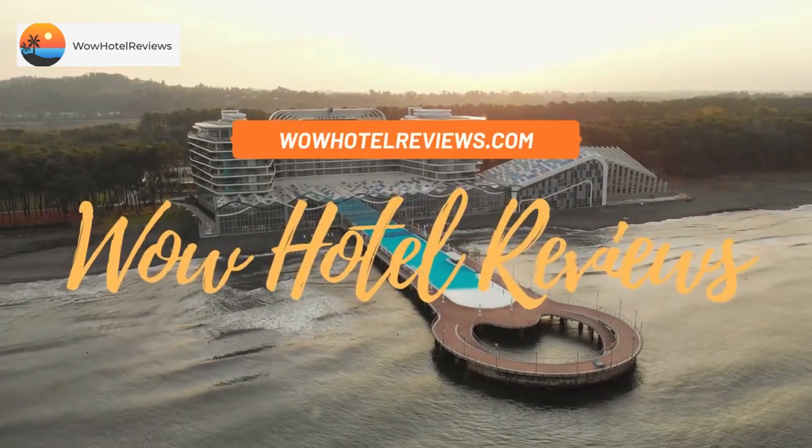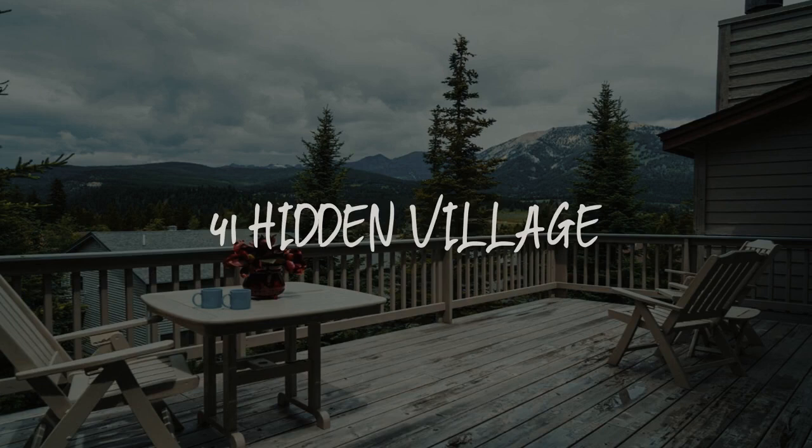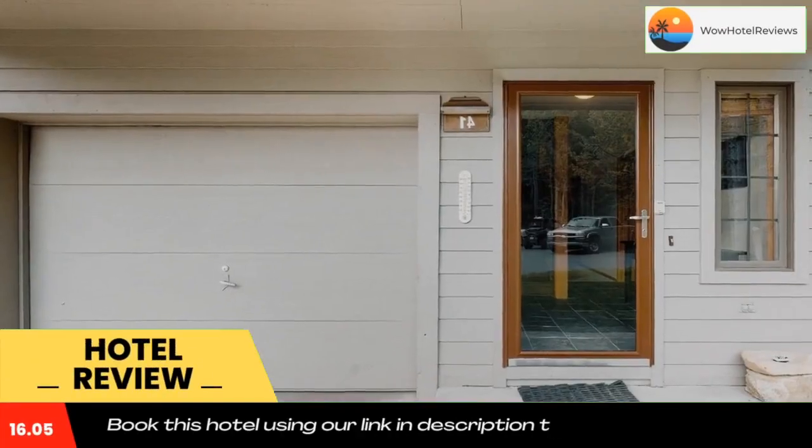Hello guys, welcome to Wow Hotel Reviews. Today I am reviewing 41 Hidden Village — it's a non-star hotel. Please use our booking.com link in the description to book the hotel and get special pricing.